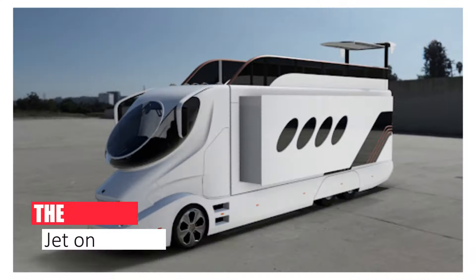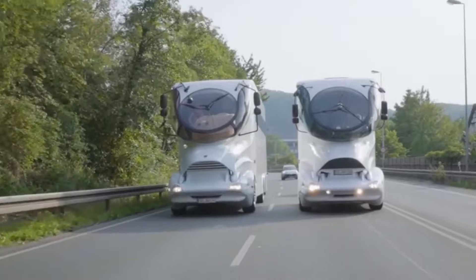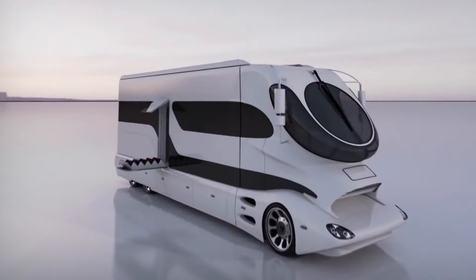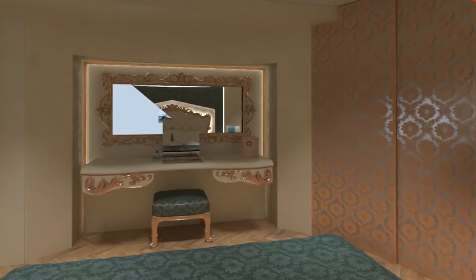Number 8: The Private Jet on Wheels. Imagine a multi-story palace on wheels, complete with a private elevator whisking you between floors. That's the Element Palazzo Superior — not just an RV, but a self-contained luxury estate.